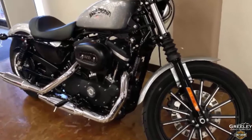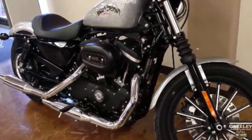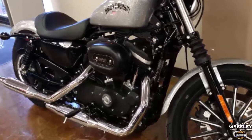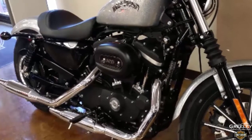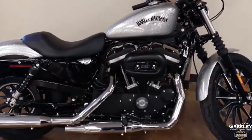The first Sportster was introduced in 1952. This 2015 Sportster 883 Iron XL 883N Hard Candy Quicksilver Flake is for sale at your Harley dealer, Greeley Harley-Davidson. The Iron 883 model is the anti-chrome motorcycle.